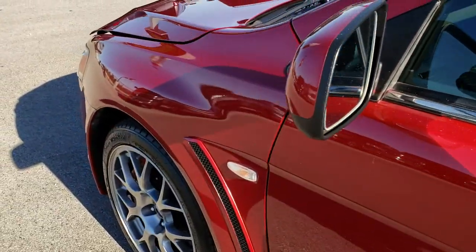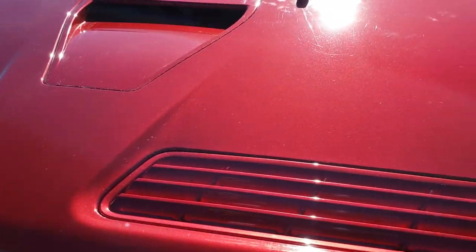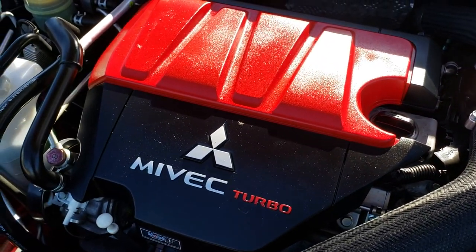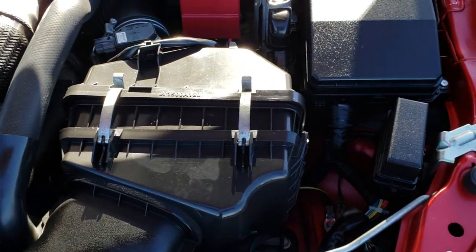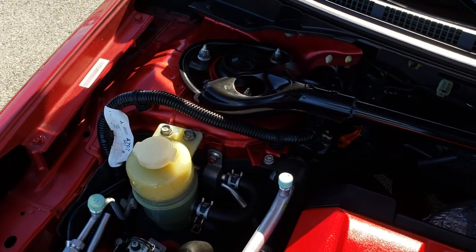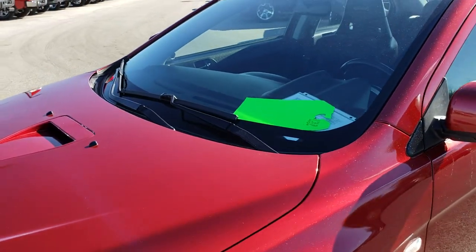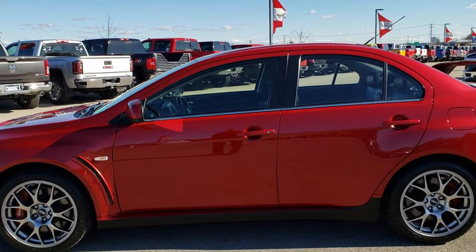I'd personally like to thank you for checking out the video today. Hopefully from this video you'll have been able to tell just how clean this car is all the way around so you can make a smart buying decision. Under the hood we have the 2.0 liter four cylinder MiVEC Turbo producing 291 horsepower. Everything looks to be pretty stock under here and the engine bay is very nice and clean. This car has been fully safetied and inspected by our service shop, has a fresh oil and filter change, all fluids have been checked and topped off, and it has four brand new tires. This car is 100% ready to go.